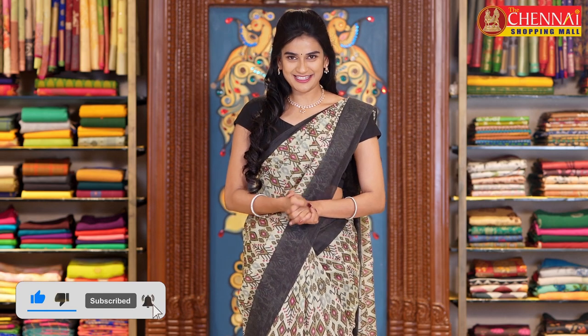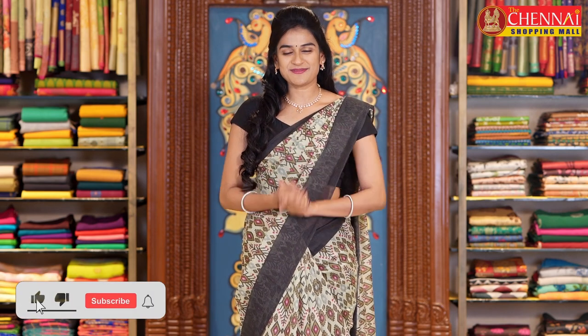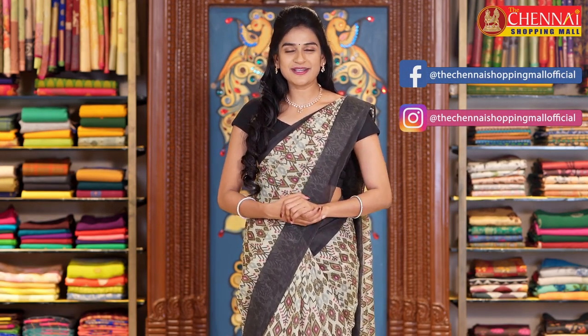If you liked this type of video, please like it and share this collection video with your friends and family. If you are new to the channel, please do subscribe and click the bell icon for instant notifications. For all our previous and best-selling saree videos, click here. For more updates, follow us on Facebook and Instagram. Thank you so much for watching — happy shopping at Chennai Shopping Mall dot com!